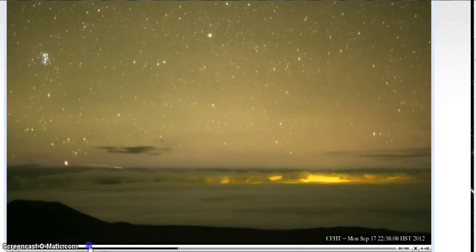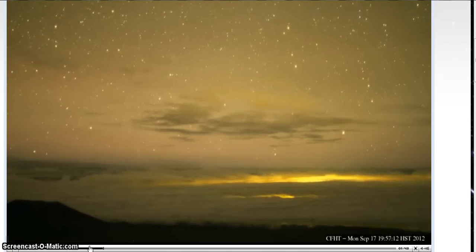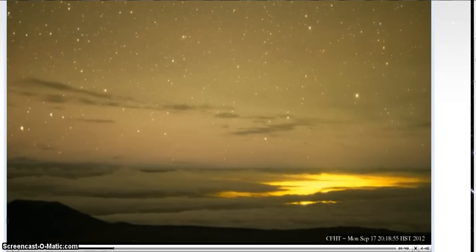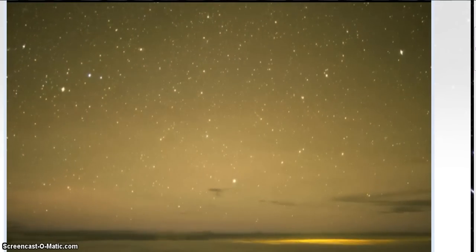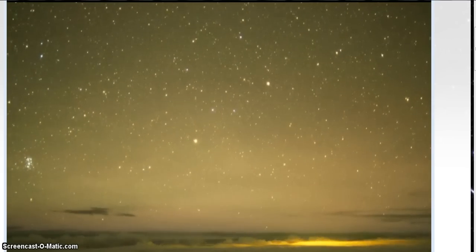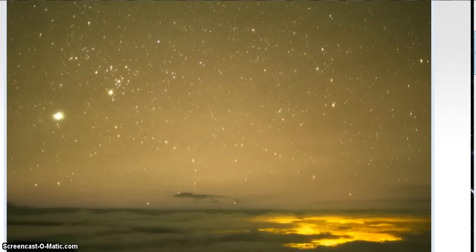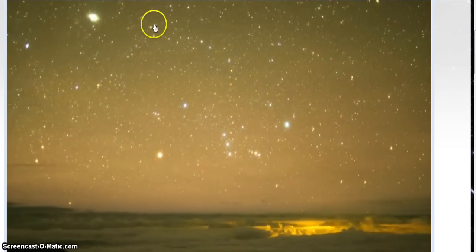So I'm going to back up real fast here. I'm going to start here, and basically you should end up seeing Jupiter again, I would think, on the 17th. I've seen Jupiter — and that's not Jupiter yet. Jupiter is going to come up, it's going to be bigger and brighter than that.